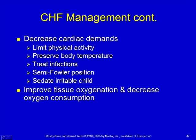We also want to decrease cardiac demands — so things that make the heart work harder, like physical activity, we'll avoid. We maintain body temperature, treat any infections, and keep the child in semi-Fowler's position to help with venous return and cardiac output. If a child is really irritable, we may sedate them, because they're using up a lot more energy and the heart can't get oxygen and nutrients out to the tissues. Whatever we can do to improve oxygenation to the tissues and decrease oxygen consumption — making those muscles less active.